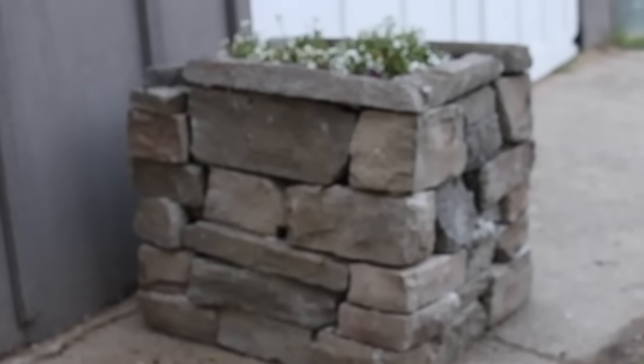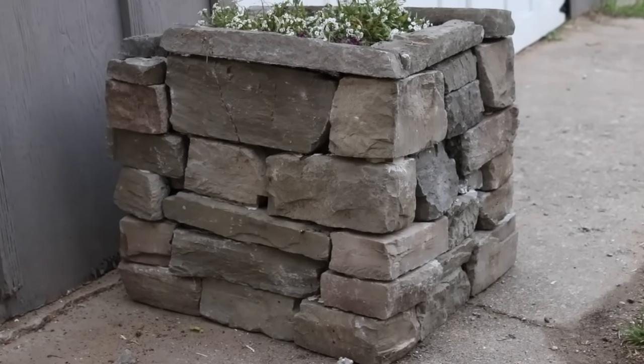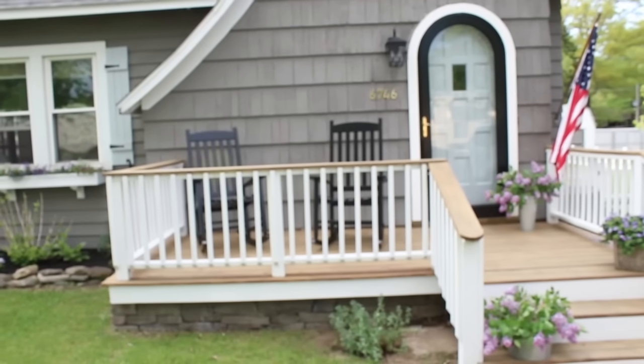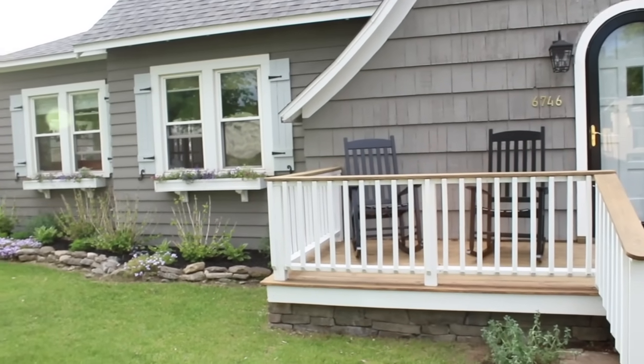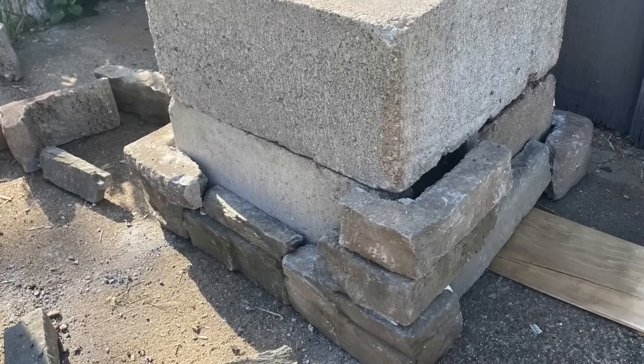This third project is the stone planter that I mentioned in my thrifty cottage shed makeover video, and it was basically free for us. We found the stone at a garage sale — I made a trade with a friend: she had some stone I wanted, I had some plates she wanted, so we just traded. We already use a lot of that stone around our front porch, and I wanted to incorporate the rest of it somewhere in our backyard.